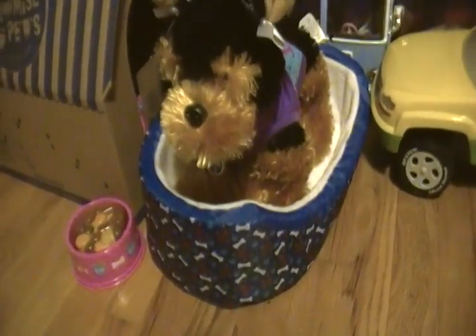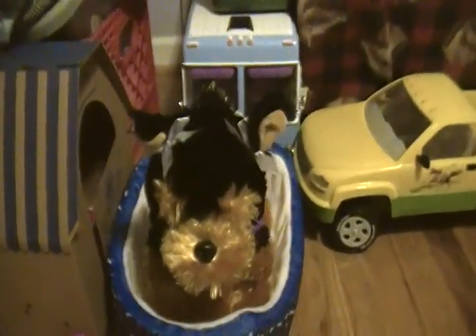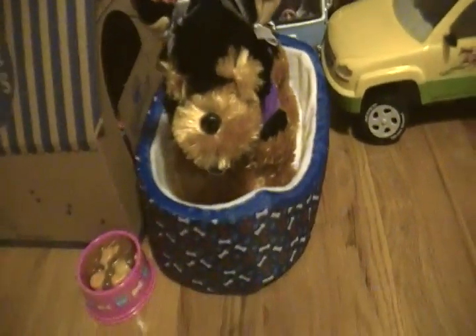Hey guys, so this is Build-A-Bear Lover 338, and today I wanted to show you — I didn't just get her, I've had her for a little while, just until they first came out. This is my Promise Pet, her name is Bear, she's the Yorkshire Terrier.